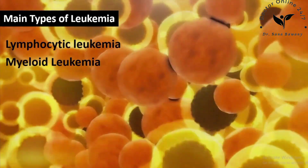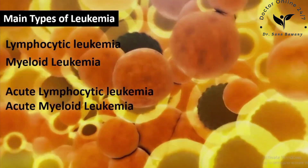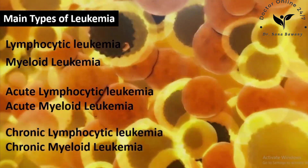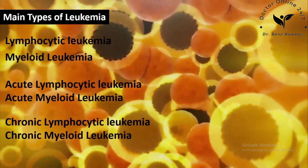Each type of leukemia can be either acute, which means it progresses quickly, or chronic, which means it develops over time. Symptoms for leukemia vary depending on the type of leukemia and which blood cells are affected.